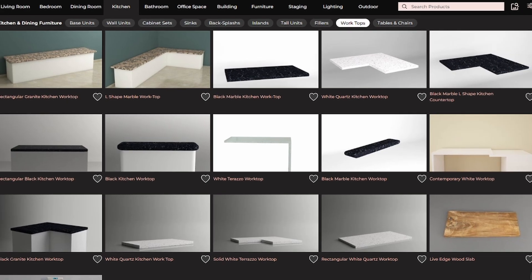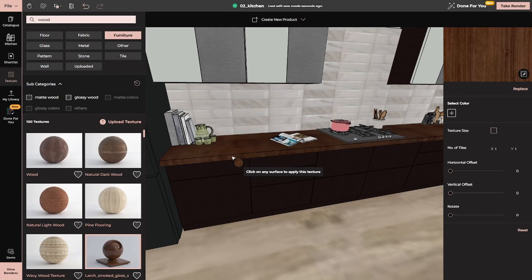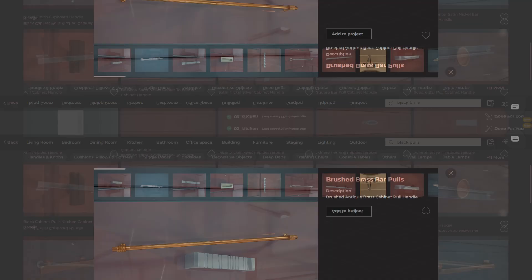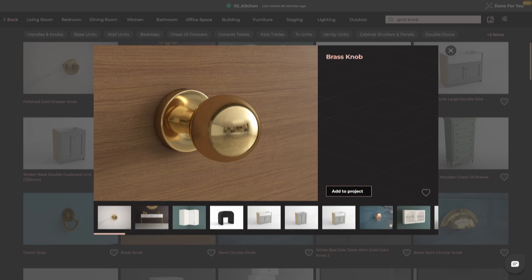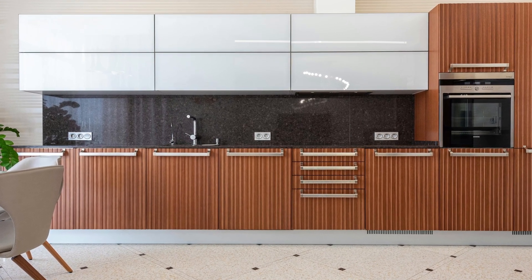And let's not forget the countertops and hardware. NEO makes it simple to visualize how your cabinets will pair with different countertop materials like quartz, granite, or wood. You can also experiment with hardware: brushed nickel handles, sleek black pulls, or bold gold knobs. Small details like these can elevate your design and tie everything together.